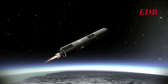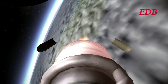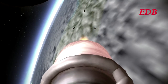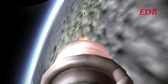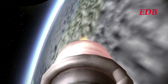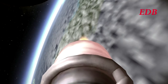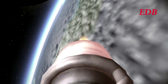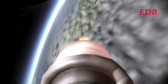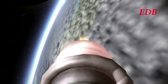We're expecting payload fairing separation here. There we go. First time that payload fairing separation has occurred at the appointed time instead of at the same time as the first stage separation. Coming up on 3 minutes and 30 seconds after launch, we are at 132 kilometers in altitude, 2,149 meters per second, and 189 kilometers downrange.